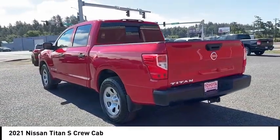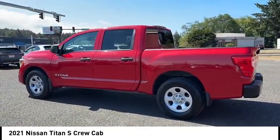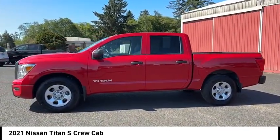Blind spot monitor, brake assist, stability control, tire pressure monitor, steel wheels, tires front all season, privacy glass, tires rear all season, rear parking aid.